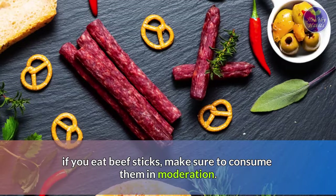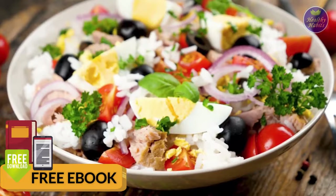Now you know the best snack ideas for diabetes. They are quick and easy snacks you can prepare and eat even when you're on the go.